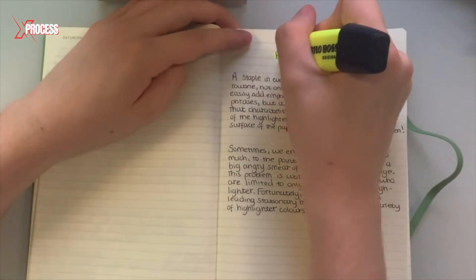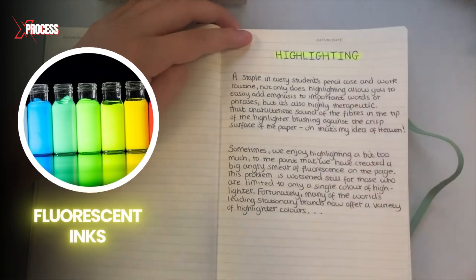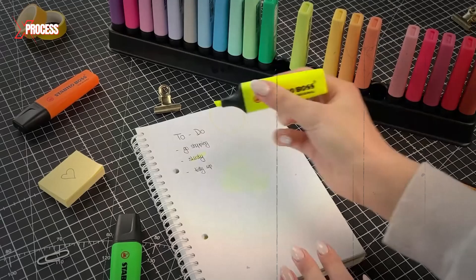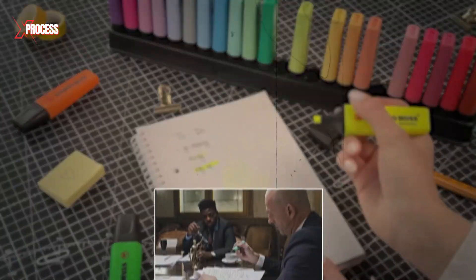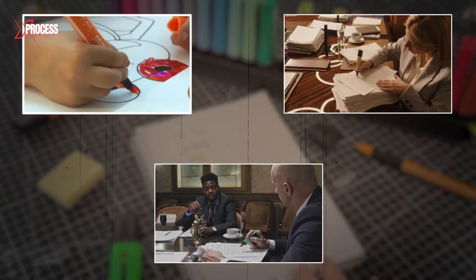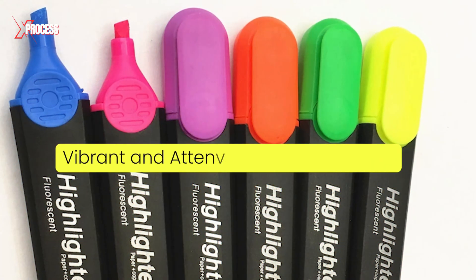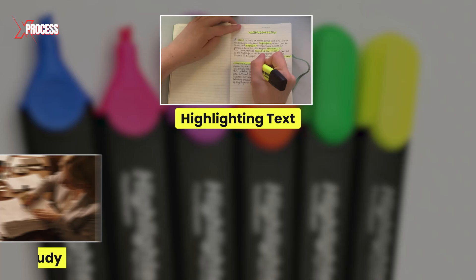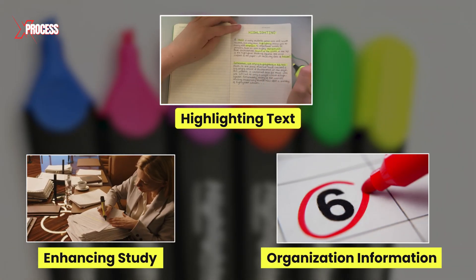These markers stood out from conventional markers by using fluorescent inks that highlighted text without concealing it. In the 1970s, fluorescent markers became widely popular in offices, schools, and academic environments. Their vibrant and attention-grabbing colors made them essential tools for highlighting text, enhancing the study and organization of information.